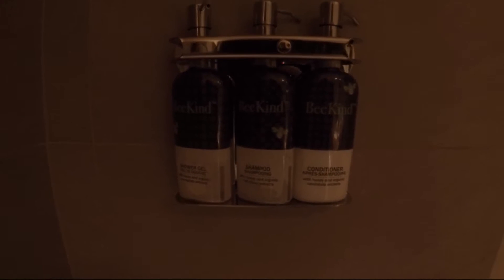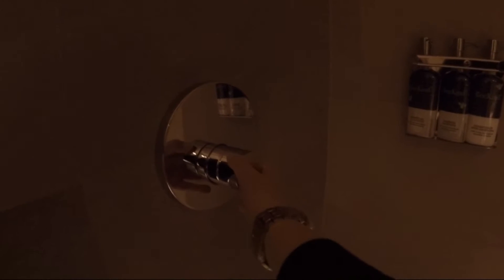And in here we have our lovely shower. They provide you with shower gel, shampoo, and conditioner. And the water pressure is really, really good.